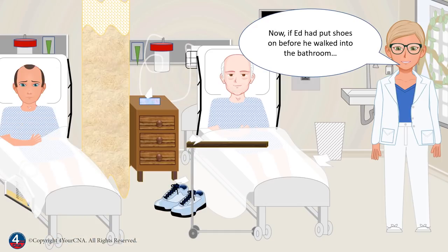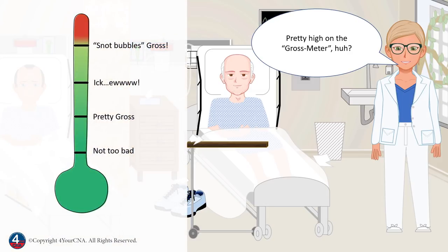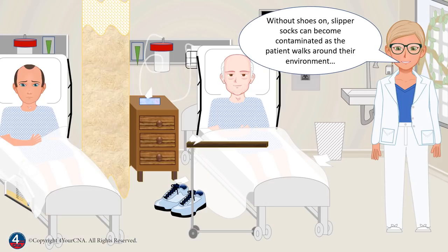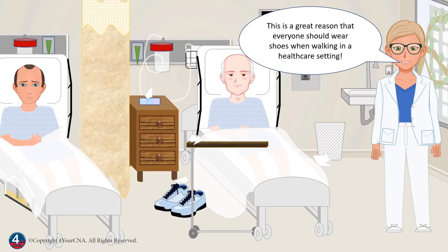Now, if Ed had put shoes on before he walked into the bathroom, those pathogens would be on the bottom of his shoes and not snuggling right up in bed with Ed. Pretty high on the gross meter. Without shoes on, slipper socks can become contaminated as the patient walks around their environment, and that contamination then climbs into bed with them. This is a great reason that everyone should wear shoes when walking in a healthcare setting.